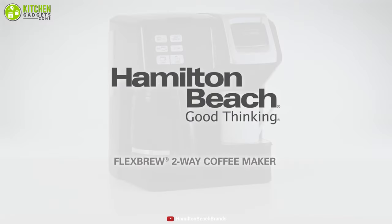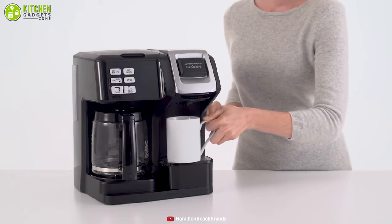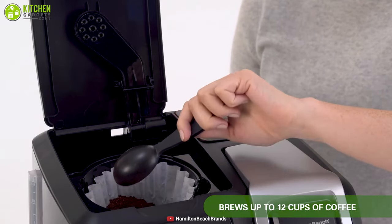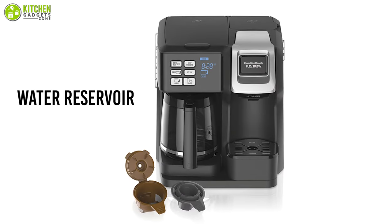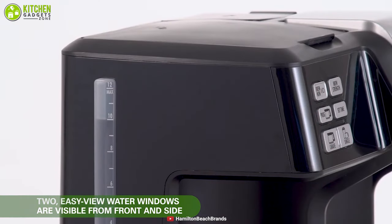The Hamilton Beach FlexBrew two-way coffee maker is a tiny machine that is not only efficient and easy to operate but also provides some tasty cups of coffee. With this two-in-one coffee maker you can brew a pot that holds up to 12 cups, or brew a single cup with K-Cup packs. On the single-serve side, it features a water reservoir for each brewing side that is simple to fill and boasts a water window so you always know how much water to add.